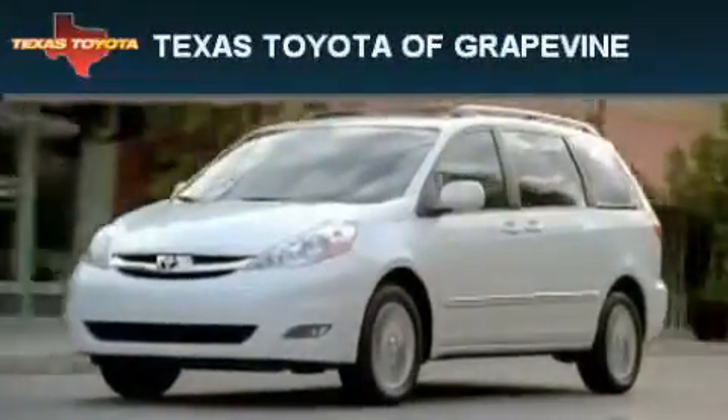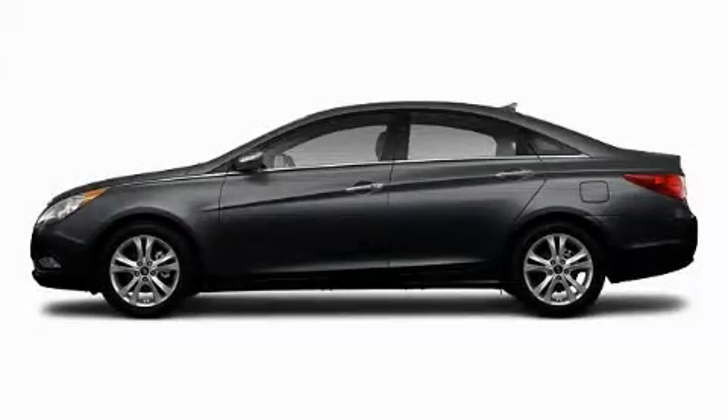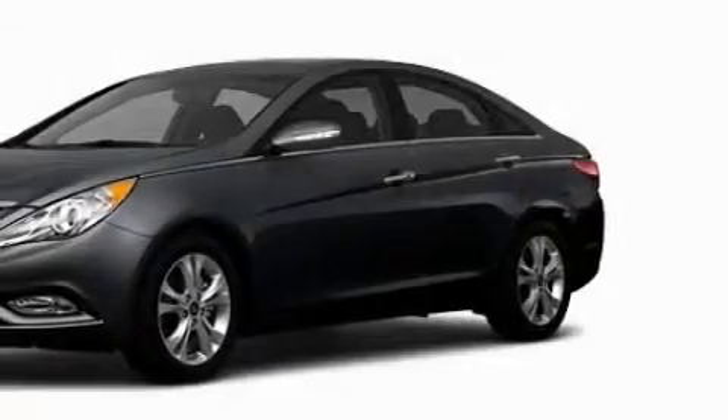Another fine vehicle offered by Texas Toyota of Grapevine. This is a brand new 2011 Hyundai Sonata. With an EPA estimated rating of 34 miles per gallon on the highway, this automobile helps leave money in your pocket where you want it.